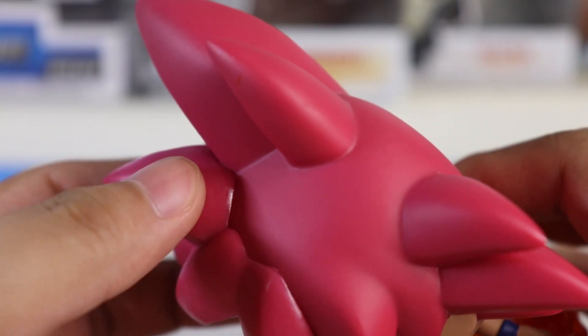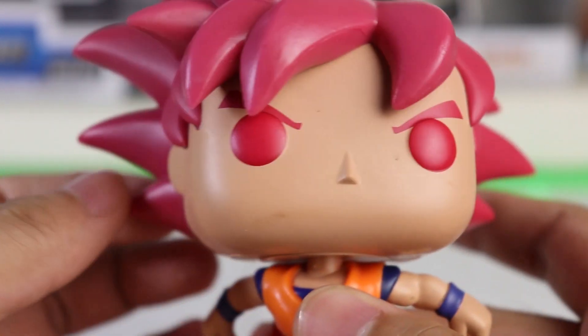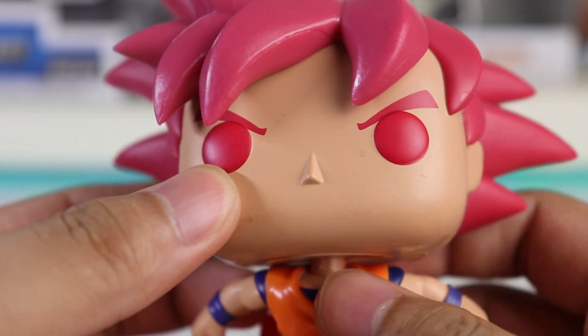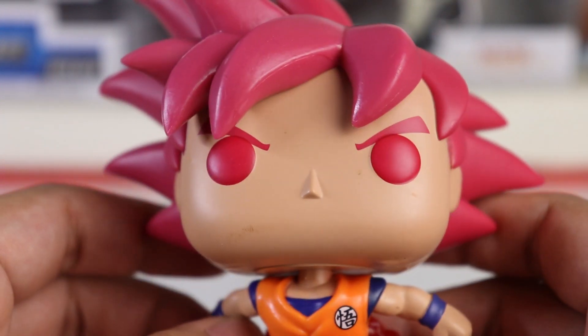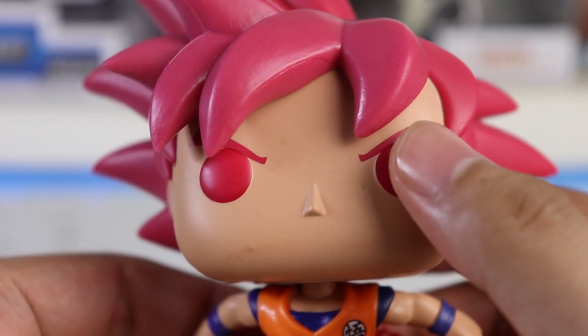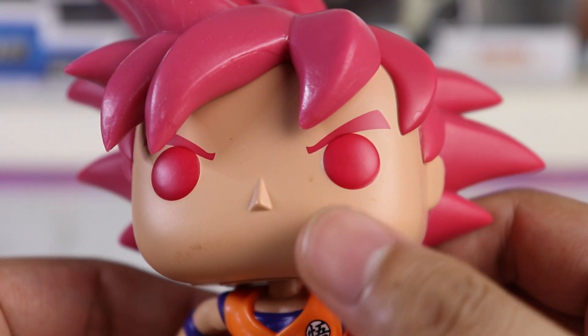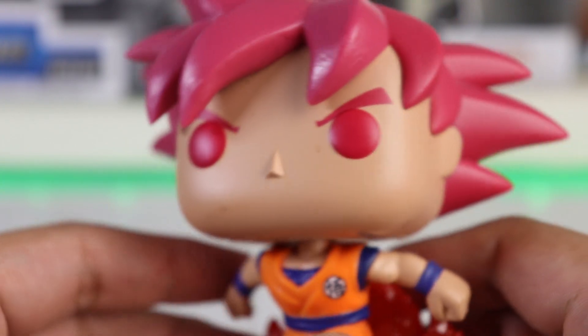I looked for issues and so far there are none. Although the head is a bit loose — don't expect any articulation here. I'm not sure why; maybe that's just how it was released. You can see his eyebrows — the detail on the eyebrows is great. You can tell he's angry just from the eyebrows and the expression.